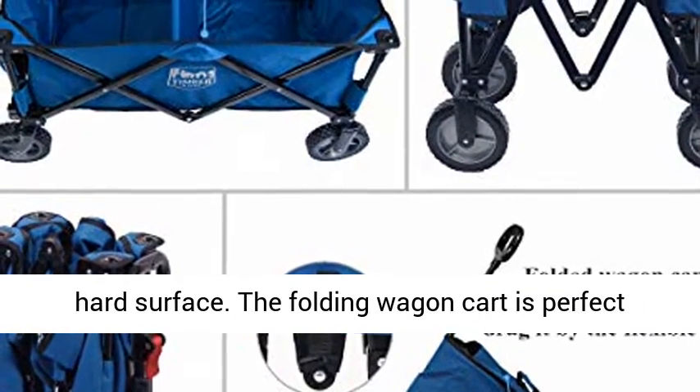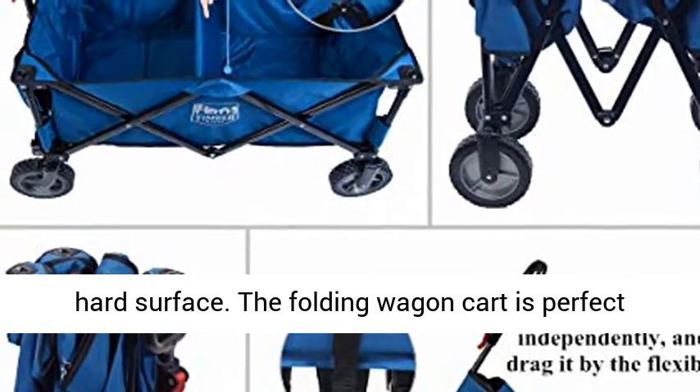Weight capacity: this utility wagon supports up to 150 pounds on a hard surface.